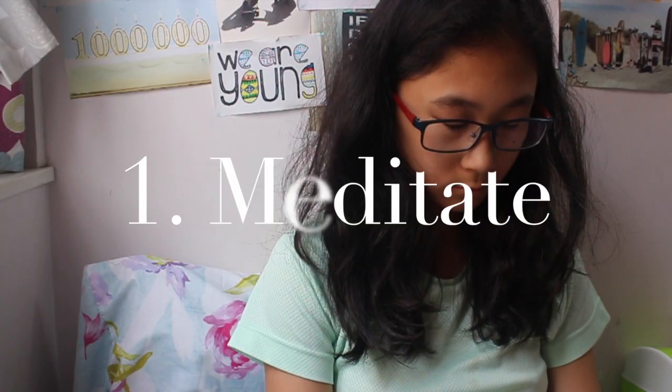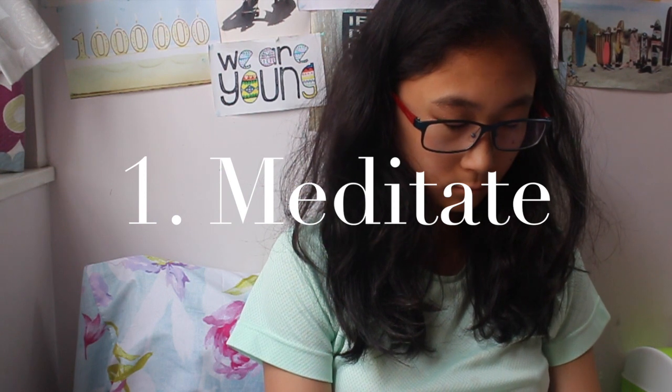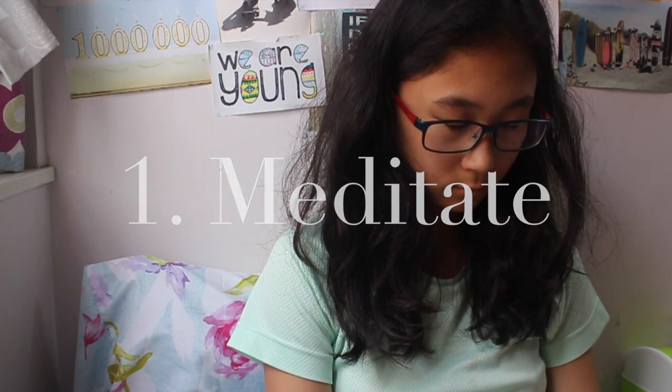The first thing I do is meditate, and for me that just means sitting quietly on the sofa or on my bed, closing my eyes and just not thinking about stuff. This is really hard for me because I am such an overthinker, but I just try to sit quietly and think about nothing, just to calm my mind before I get started with my day.